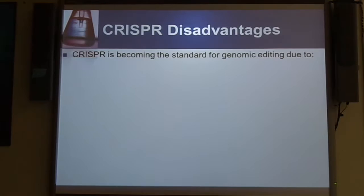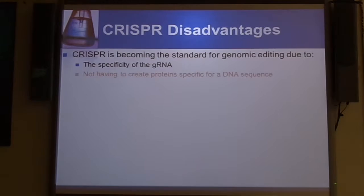Some disadvantages in terms of CRISPR: CRISPR is steadily becoming the standard in terms of genomic editing, but there are some disadvantages. The specificity of the gRNA is really, really key, and if you're unable to produce a really specific gRNA due to secondary structure effects or things of that nature, you aren't going to get the proper targeting — and that's where a lot of those off-target effects can occur.